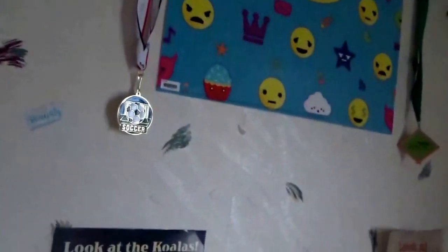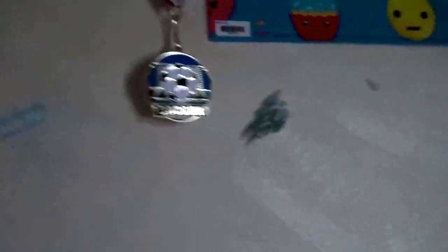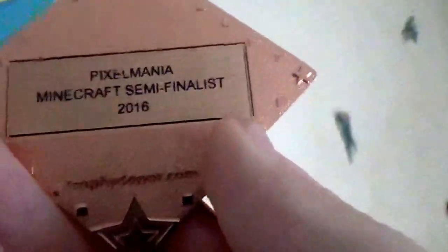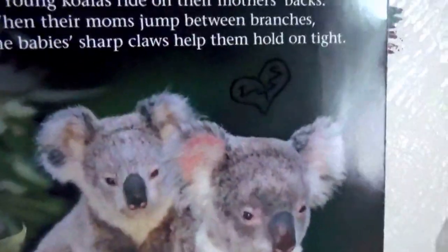Here's one of the changes I made — I got a new emoji poster and I decorated it with my soccer medal and my Minecraft medal. It says 'Pixel Mania Minecraft Semi-Finalist 2016.' I went to a Minecraft competition and was a semi-finalist — I won the first round for building a structure but lost the hardcore parkour round. I also have some cute animal posters and my Pac-Man poster.